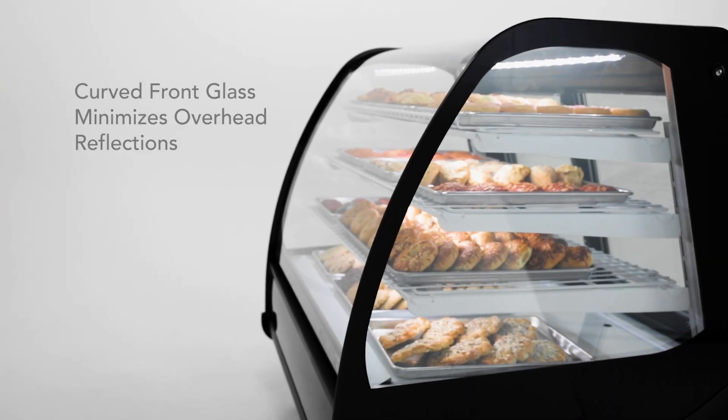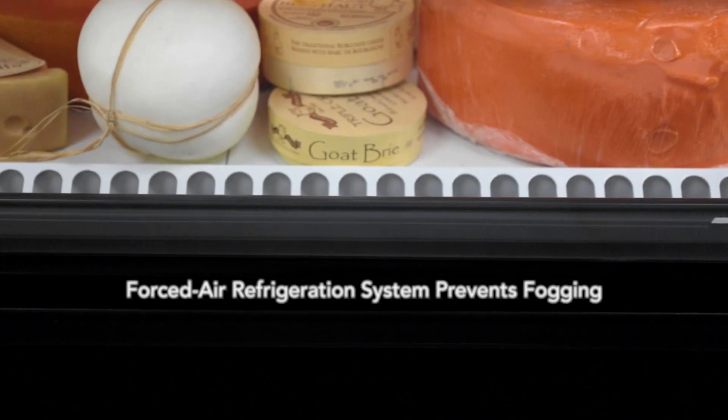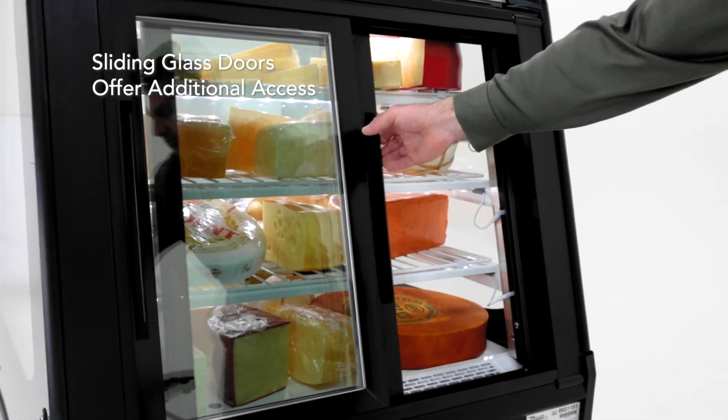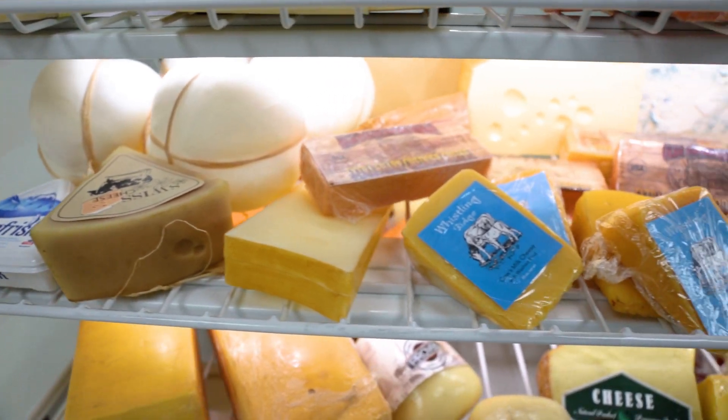The curved front glass minimizes reflections from overhead lighting and lifts up for easy cleaning and loading, while the forced air refrigeration system prevents fogging. Two sliding glass doors offer additional access from the rear. High-illumination LEDs further enhance showcase products with a brilliant lighting display.